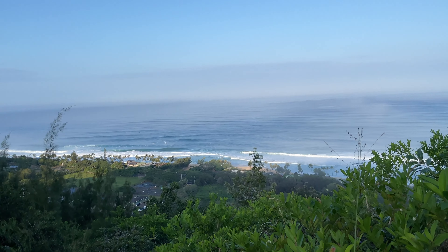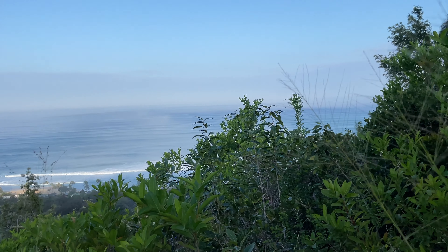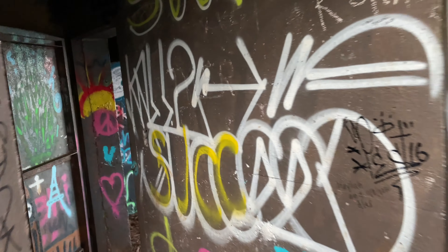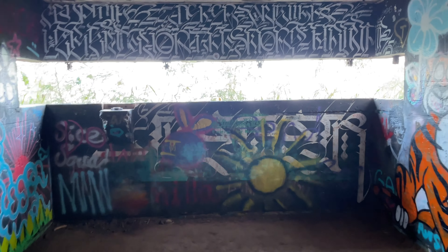These beaches are some of the most famous surf spots in the entire world. The Pillbox portion of this trail's name comes from the Pillbox Bunker at the peak. These pillboxes were used extensively during WWII as lookouts along the island's coast for incoming warships and planes.